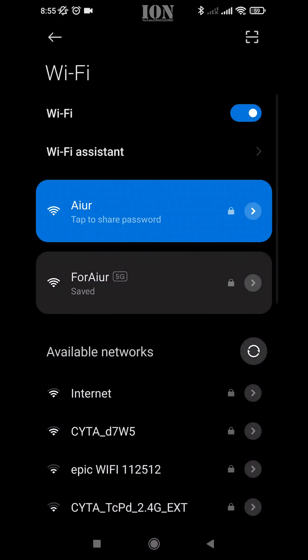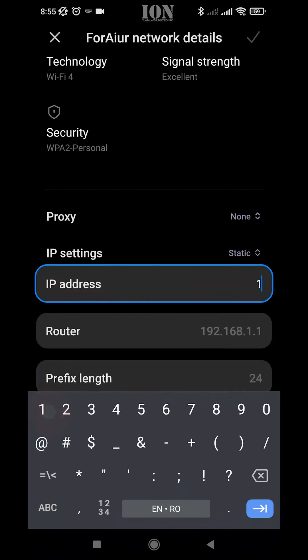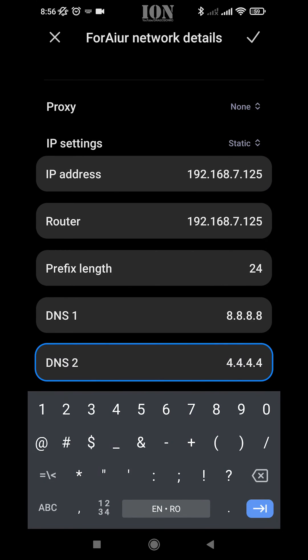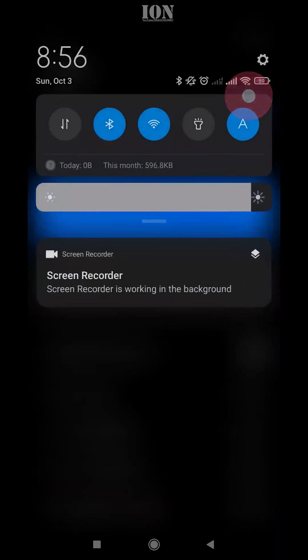There are two networks. One is 2.4 gigahertz, the other one is 5 gigahertz. One of them has a problem. I made a mistake in the IP setting of the router and I'm just going to fix it right now. You see it doesn't connect, and checking the settings now it's 1.1.2.5.